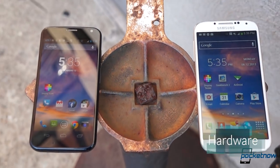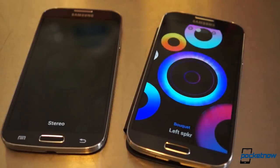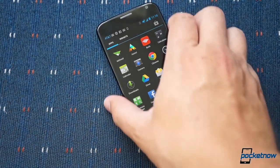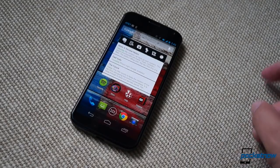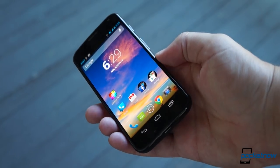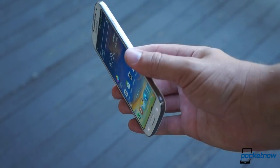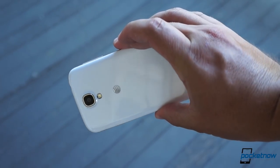These smartphones differ not just in terms of their design, but in the philosophy behind that design. Samsung's Galaxy S4 is largely a refresh of last year's Galaxy S3, but made even lighter and thinner. By contrast, the Moto X is a complete departure from the hard, angular Motorola of old — tangible proof that Google's acquisition of the company has had a significant impact.